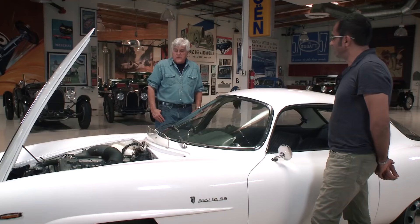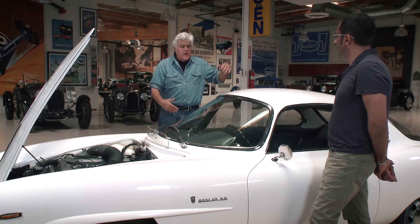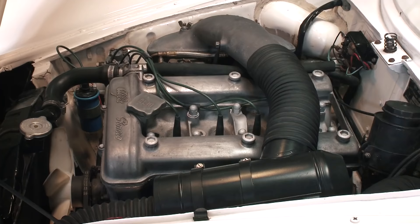My two favorite years for design are 1932 and 1966, because after '66 the government came in — the headlights have to be this big, you can't do this, you've got to have this, the bumper has got to be this. This is just pure design, and that's what I love about it. Just a wonderful, wonderful machine.